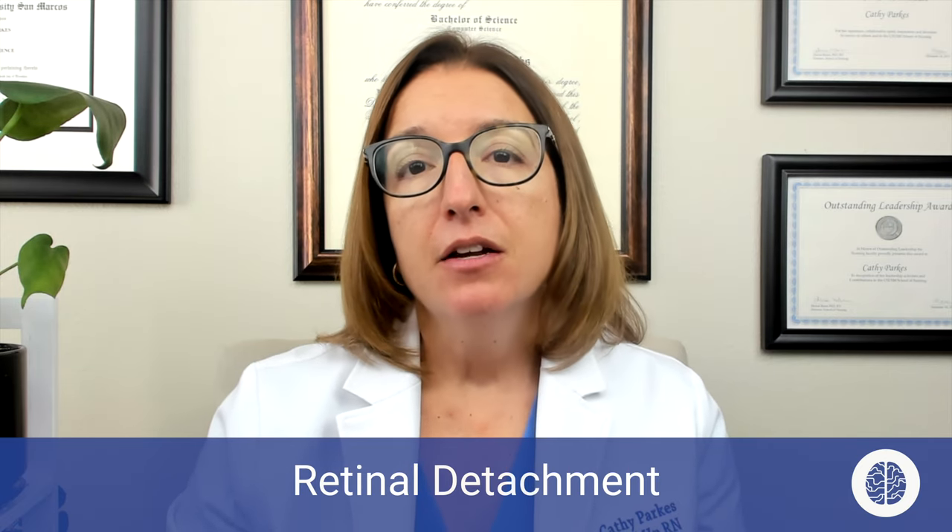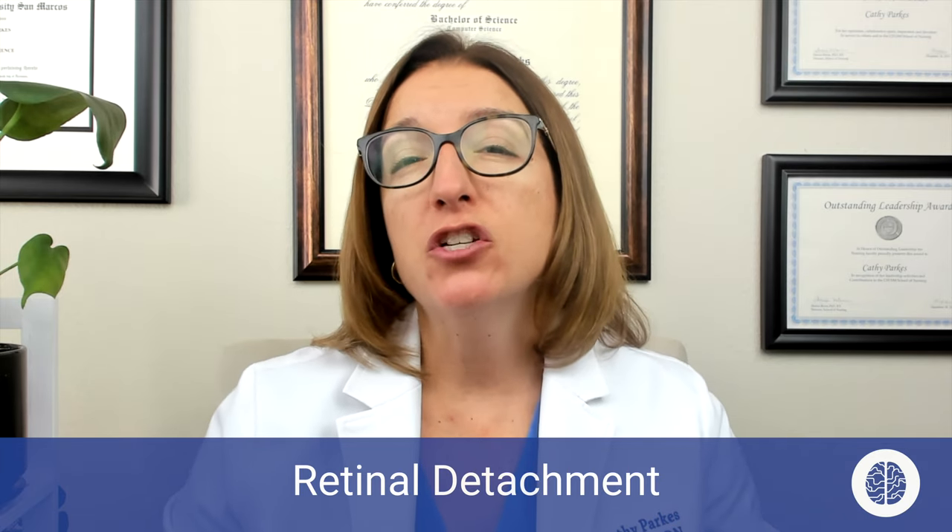Next, we have retinal detachment, which is where we have separation of the retina from the underlying epithelium. The pathophysiology behind this is that we end up with vitreous humor that builds up behind the retina, and this pushes the retina away from the back of the eye and causes it to detach. Risk factors associated with this disorder include aging, injury, family history, previous intraocular surgery, and ocular tumors.